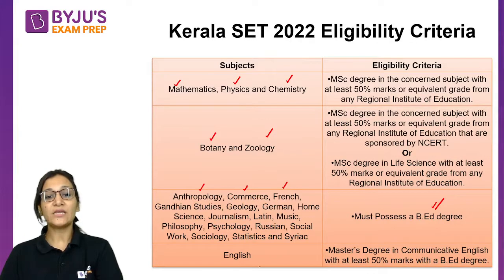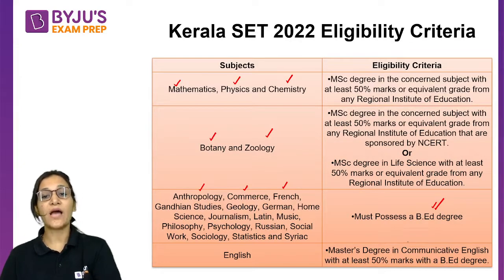If you are appearing in the English subject, you need to have a Master's degree in Communicative English with at least 50% marks along with a BA degree.